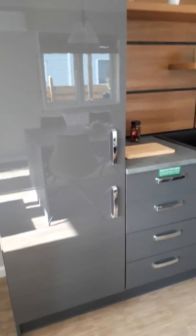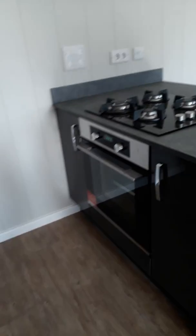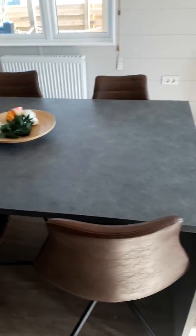A fridge freezer and a full-size dishwasher in this mobile home. And as I said before, it's on a lovely street here at Sado Park.